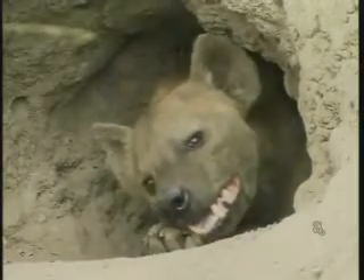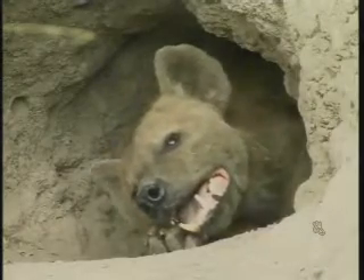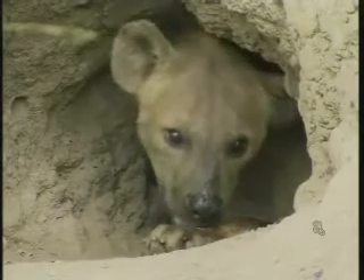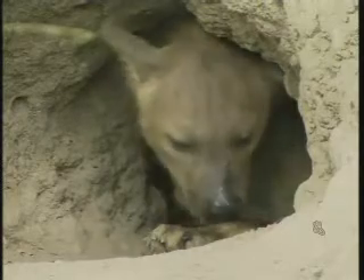Beautiful face. I mean, they've got such a bad rep unfortunately. Early documentaries in the 80s and 90s always portrayed hyenas as these horrible, sneaky, cowardly animals, which is obviously not the case. They're amazing animals as well. I'm sure a lot of you that joined us from the early days of Wild Earth - last season when we had a lot of hyena activity here, you probably found yourself liking them quite quickly.